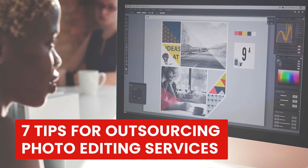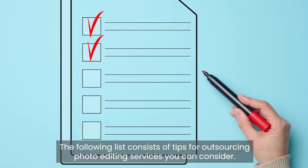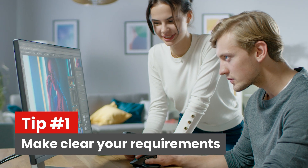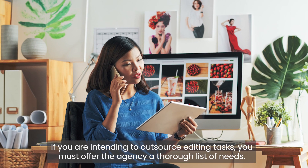Here are seven tips for outsourcing photo editing services that you should consider. Tip one: make your requirements clear. If you are intending to outsource editing tasks, you must provide the agency with a thorough list of needs before contacting them.